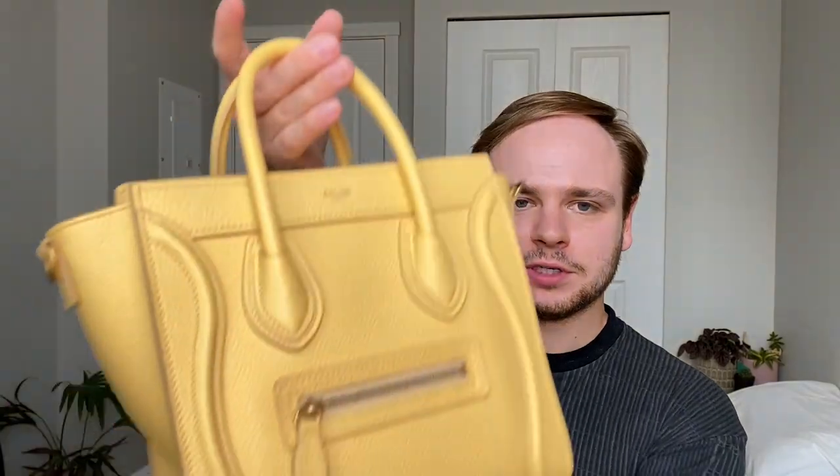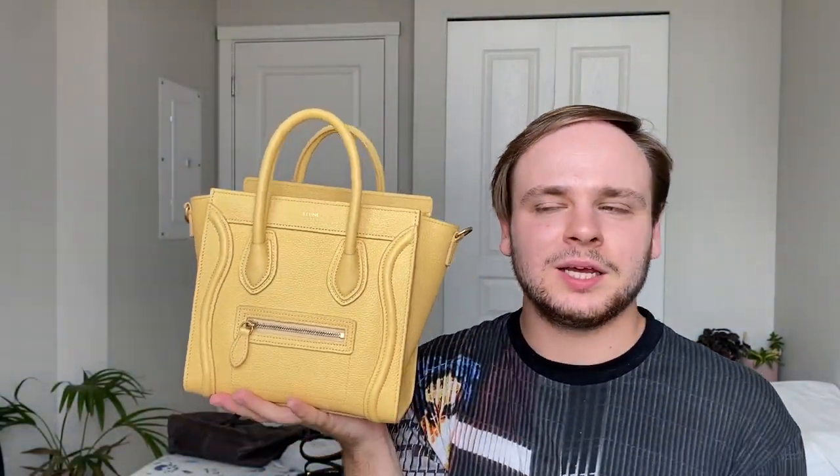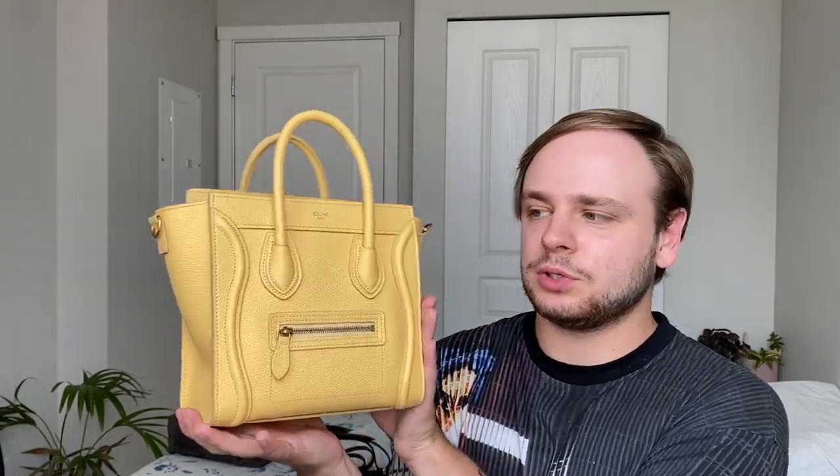I'll start off with Celine because that is the house I have the most bags from. First off we have my Celine Nano Luggage Tote in the color Pollen. This bag is no stranger to this channel — it's basically the mascot. It's in this beautiful yellow color and I picked this up last year from 24S. I will never get rid of this bag; it's going to be one of my forever pieces.